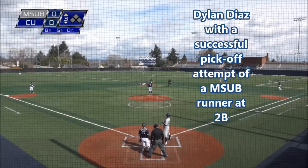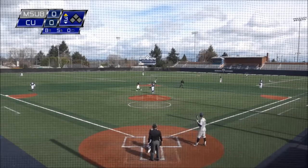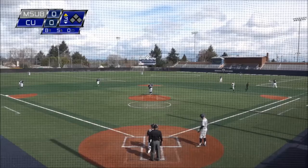They've got him picked. Barrera breaking, lost the ball, still picks it up and makes the tag. Got it out of his glove, caught it on a hop off the turf, and they get the pickoff.